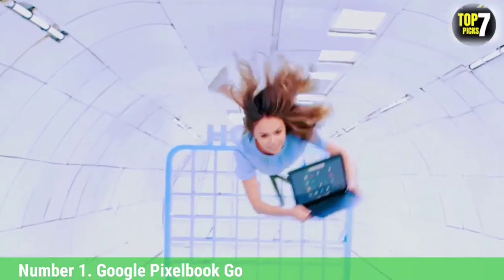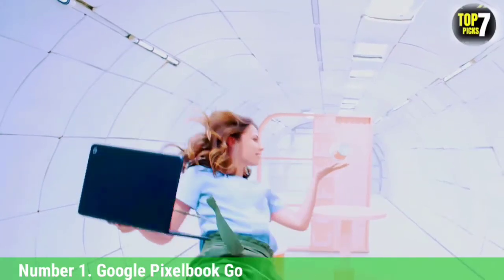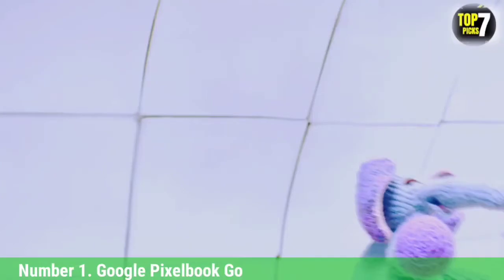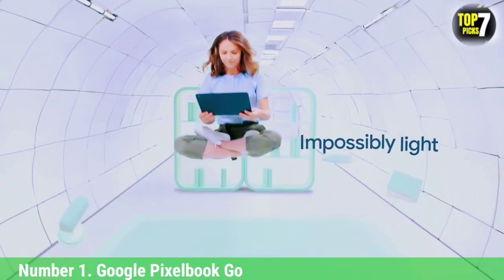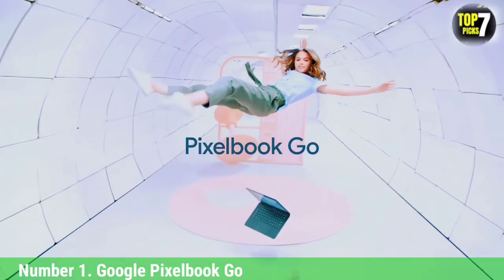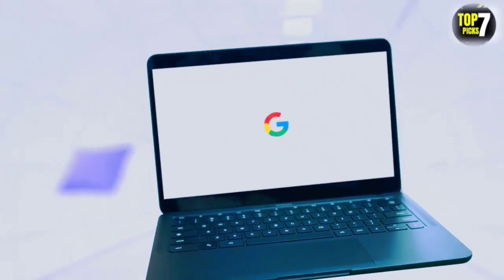Google's new Pixelbook Go is the ultimate Chromebook for anyone that doesn't want to spend a fortune on Google's previous Pixelbook. Its astonishing battery life and amazing keyboard are just two of this Chromebook's selling points, and it has very few downsides for both average users and dedicated fans of Google and Chrome OS.